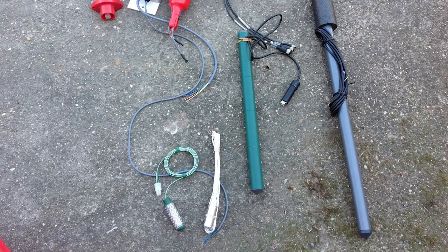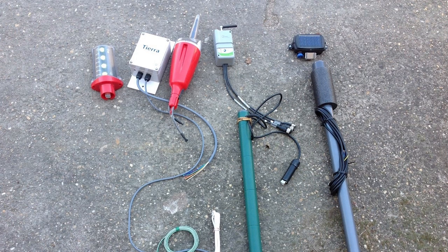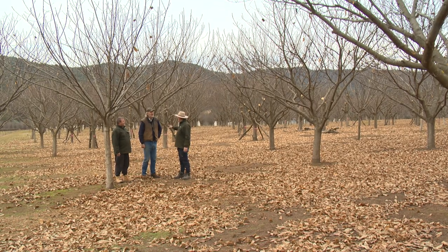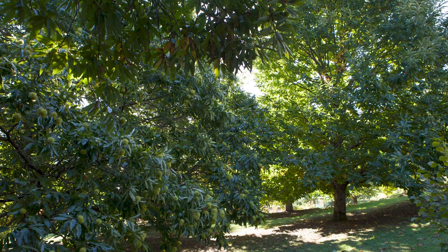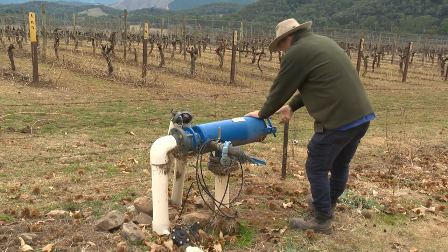We completely follow the soil and moisture monitors, and when they tell us there's enough water in the profile we stop irrigating, and when they tell us it's low enough we start. It's as simple as that. Getting that right — not under-irrigating but putting just enough on, getting it in that Goldilocks zone — is getting more and more important. Water is a critical tool that we need to utilise as much as possible.